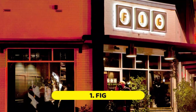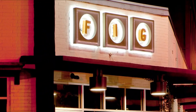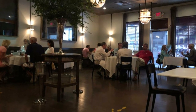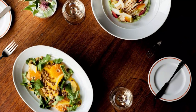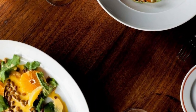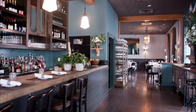Number one: FIG. Distilling the essence of each season is what FIG is all about. True to its acronym, which stands for Food Is Good, FIG delivers big taste in a lively dining room where the walls are decorated with serene scenes of the Lowcountry. Chef and partner Mike Lata has long been a champion of local farmers and fishermen.